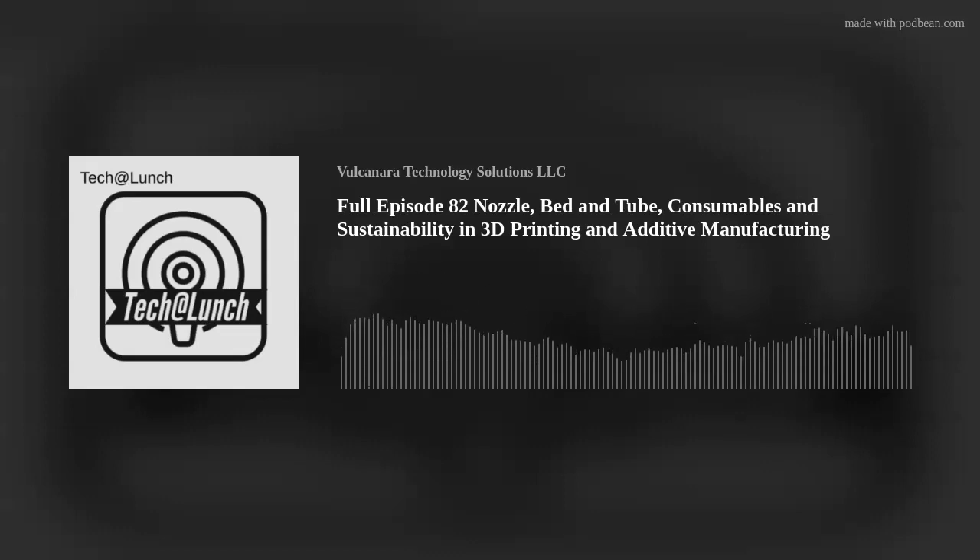That's all for this episode of Tech at Lunch. Thanks for tuning in and joining us for this tech-filled lunch break. We hope you enjoy the show — don't forget to subscribe on all channels. You can also find us on YouTube under Vulcan R Technology Solutions. Join us for our next episode, which gets published every Wednesday at 8 a.m. All right, y'all have a good one. See you later.